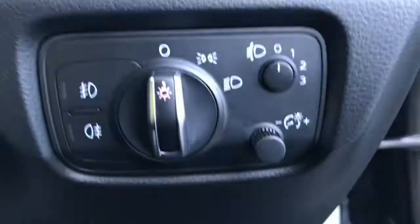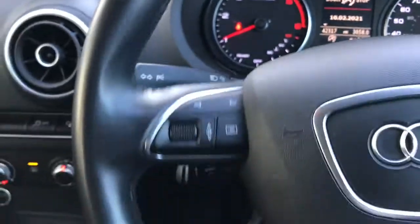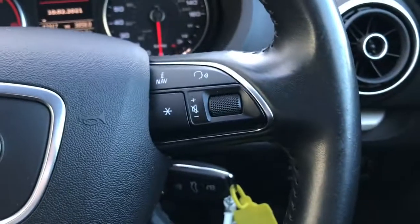You've got full electric windows and all your lighting controls here, nice and easy to use. On your multifunctional leather steering wheel you can access your display controls, with cruise control and audio controls behind it.